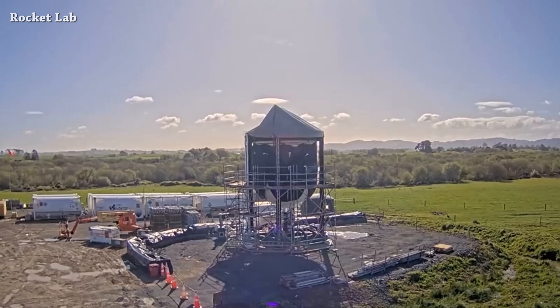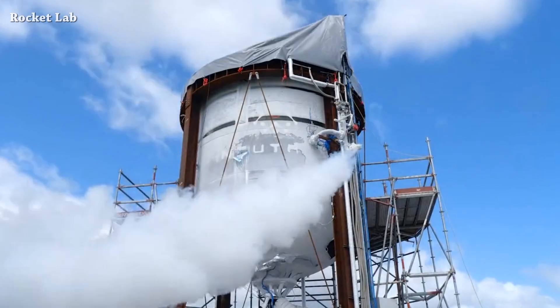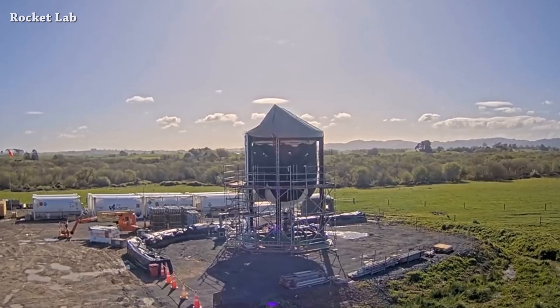Looking at the footage, this looks unscheduled to me, because there is no frost on the tank — similar to what we see during tanking. So maybe this happened during the detanking. Also, they didn't remove the scaffolding around the tank. Let me know in the comments what you think — was it a rapid unscheduled disassembly or not?